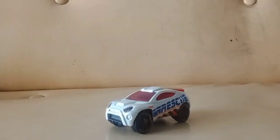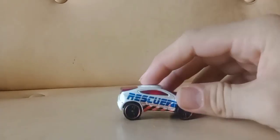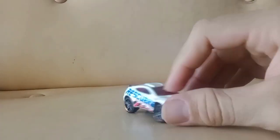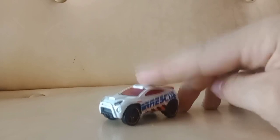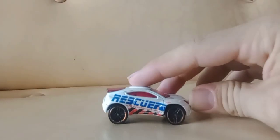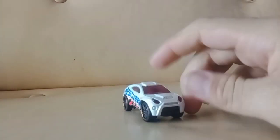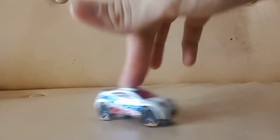Toyota RAV4 rescue truck — I got this to customize. I think I have a gray one already and maybe another color of this rescue version. I would love to make my own color of one of these because I do have some in my collection but they're all different and I can't customize those, so I'm probably going to keep this one to customize.